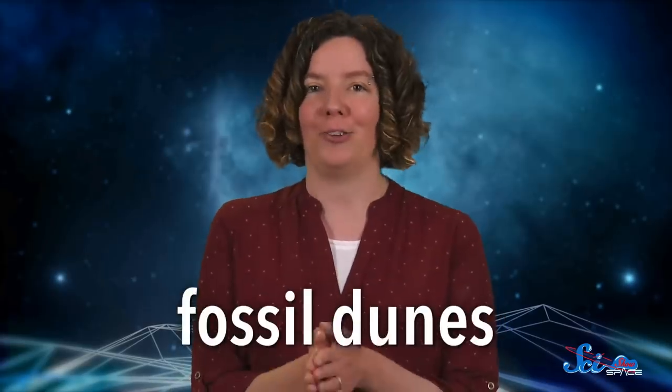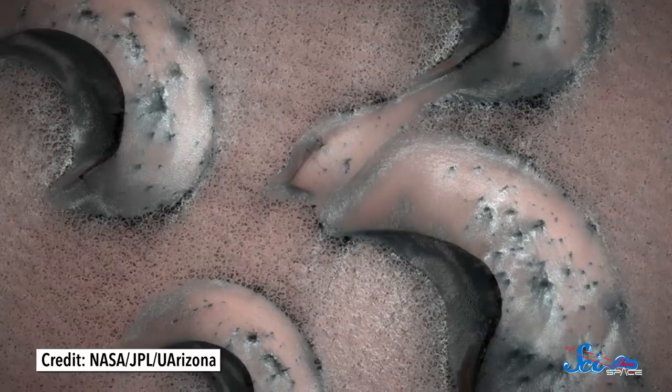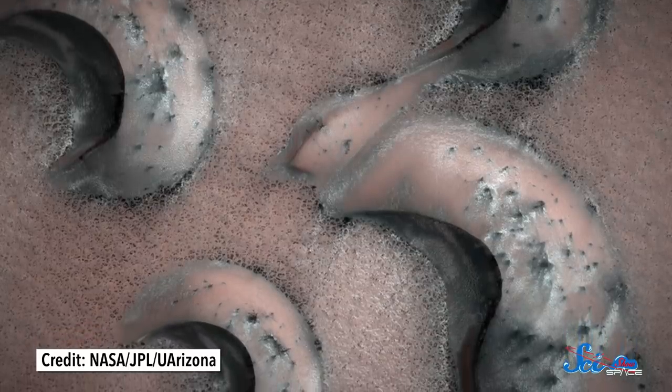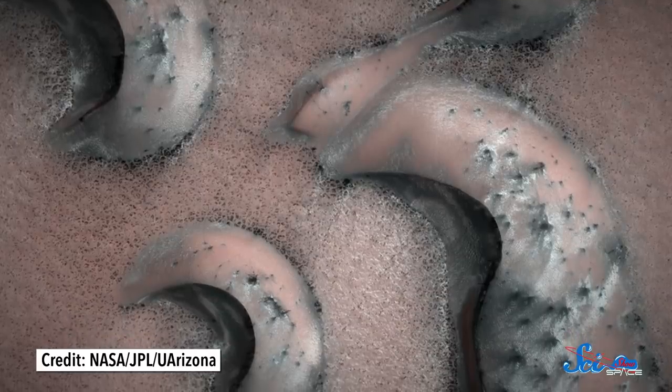On Mars, scientists are especially interested in what are called fossil dunes. Satellite images show that these dunes seem to be frozen in place, and may have been that way for billions of years, possibly because the wind in Mars' thin atmosphere no longer has the oomph to move them. As a result, these dunes are relics of a different time. And just like ordinary fossils, which preserve clues about ancient organisms, fossil dunes record clues about ancient wind patterns.